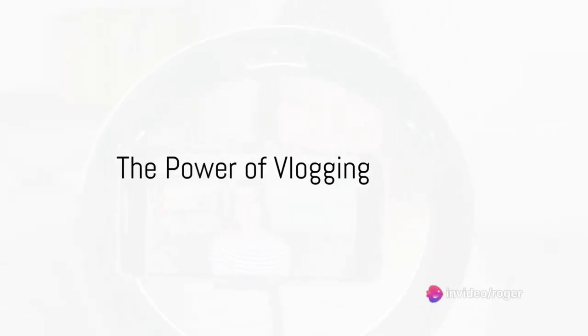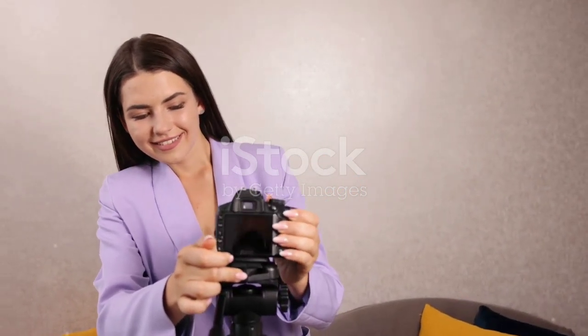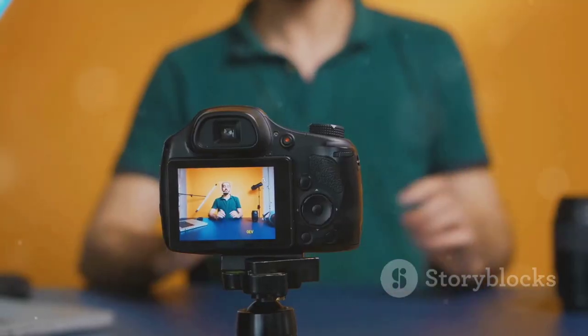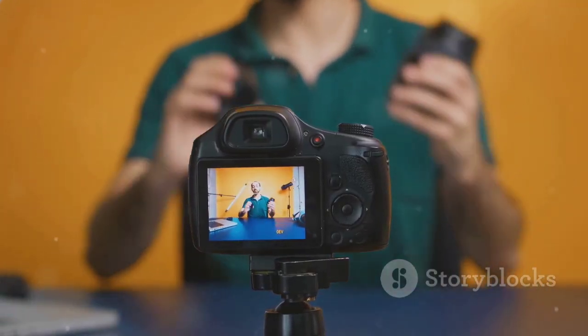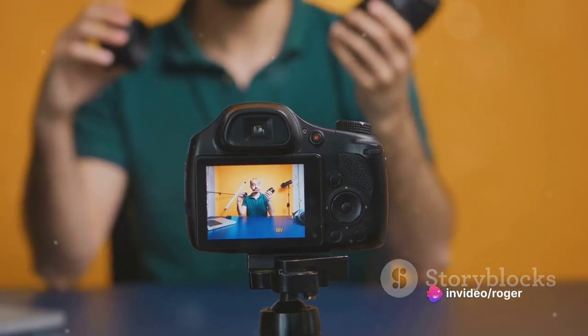Ever wondered how to create your own vlog? The process is simpler than you might think. Vlogging in today's digital landscape has the power to influence and reach a global audience. It's a platform where your voice can be heard, your ideas shared, your experiences narrated. The potential impact is immense.